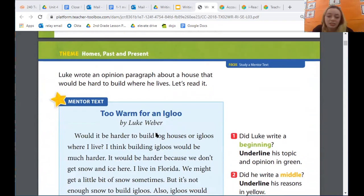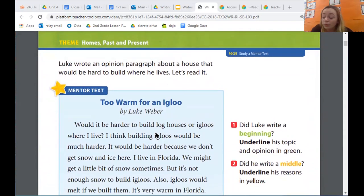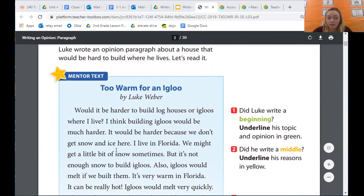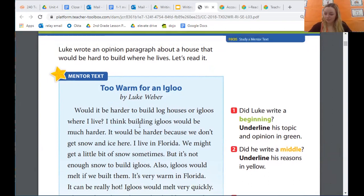Moving on to page 71, we're going to read an example of opinion writing. This is our mentor text that we'll be referring to all throughout lesson three about opinion writing — so for the next three weeks. It's really important that you listen closely and pay attention to what we're about to read. Luke wrote an opinion paragraph about a house that would be hard to build where he lives. Let's read it.